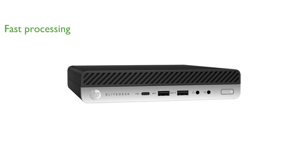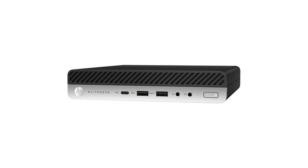this desktop ensures smooth multitasking and quick processing speeds up to 3.6 GHz. The 16 GB of DDR4 memory provides ample space for running demanding applications and handling multiple tasks simultaneously without any lag.